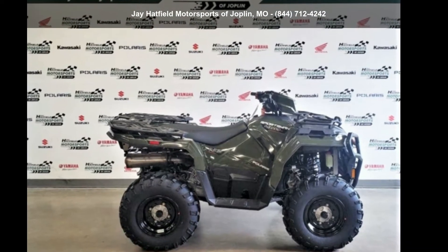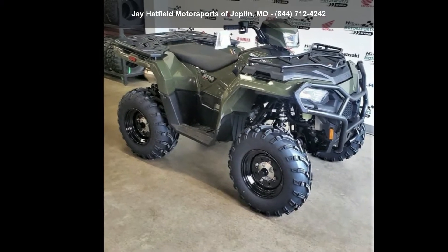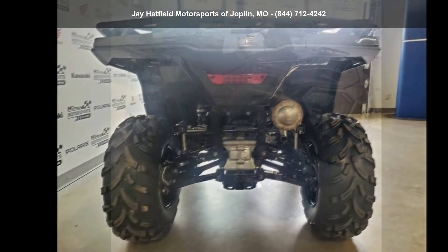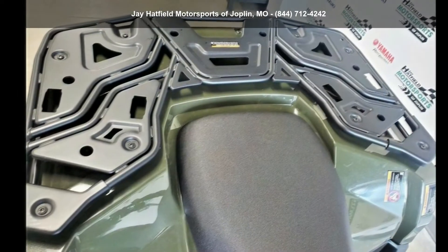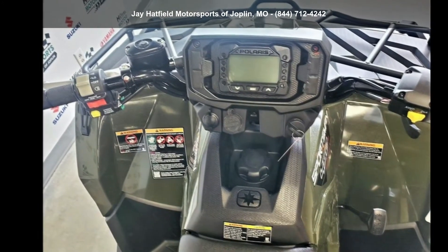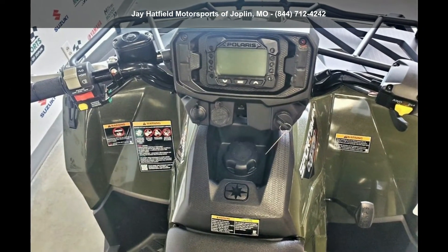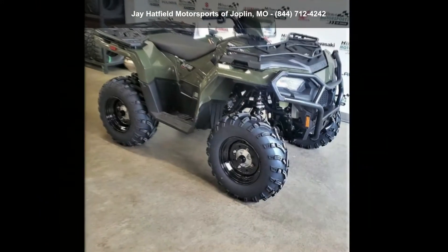Check out this Polaris 2021 Sportsman 450 HO Utility Package. This ATV is ready for the off-road, designed to take on the most challenging terrain. Financing options are also available for qualified buyers. Call now to speak with the dealer and find out why we are the preferred destination for quality ATVs.